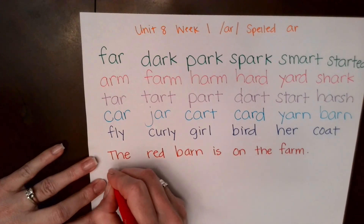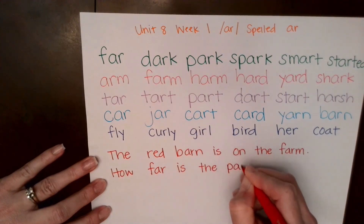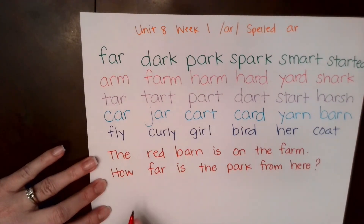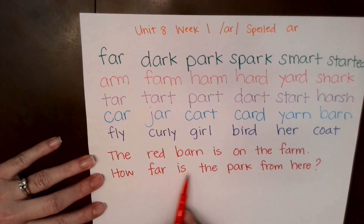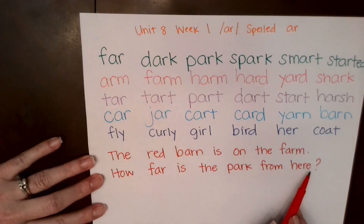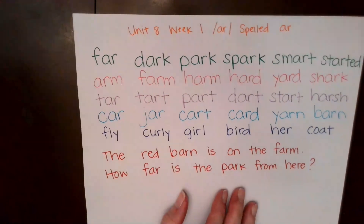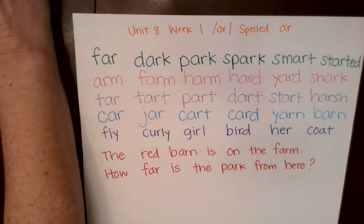Excellent. Next one. Okay, good readers — you'll notice there's a question mark, so we want to read our question as if we're asking a question. How far is the park from here? Great job. All right, now you can freeze the screen, pause it, read it again and again until you build your fluency. You can copy this and be the teacher and blend with a sibling or blend these words for a parent. This just helps you become a better reader, a better speller, and it shows you how to put words together. Have fun. Thank you.